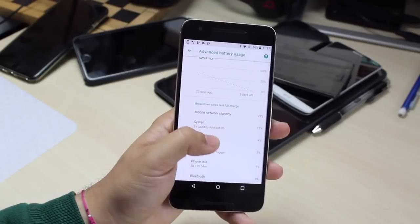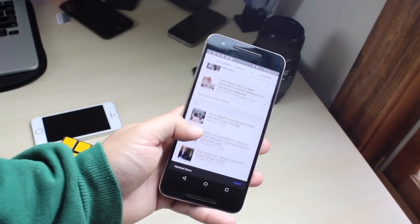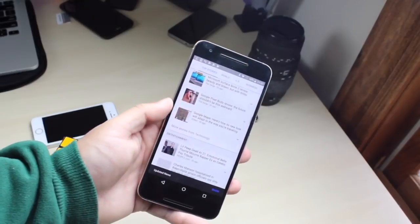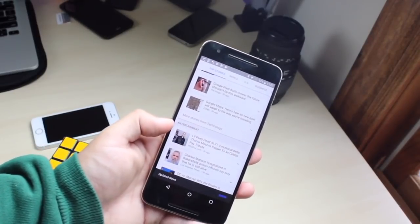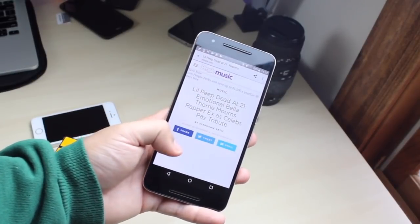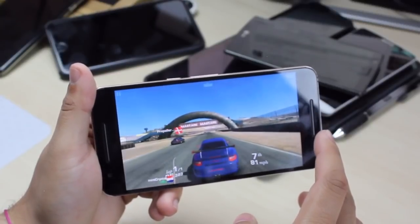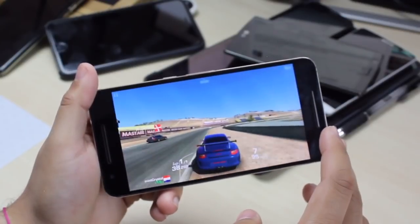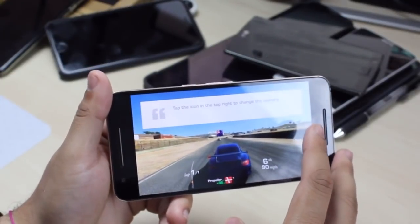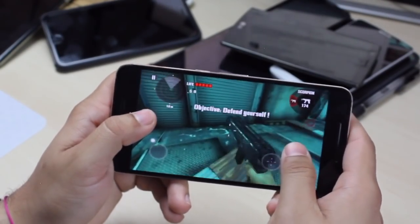Some pros for the Nexus 6P: it has a nice camera, awesome build quality, it's not that expensive anymore — you can get one for around $190. It has a solid fingerprint sensor, USB Type-C, front-facing speakers, and a super nice AMOLED screen. Some cons: the battery can be faulty, it has trouble playing bigger games and heavier performance apps, the volume buttons are weird, there's no wireless charging, no expandable storage, and no removable battery.